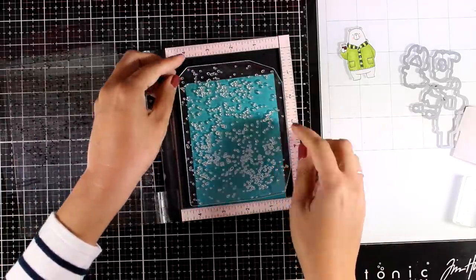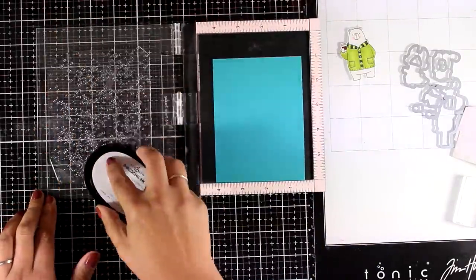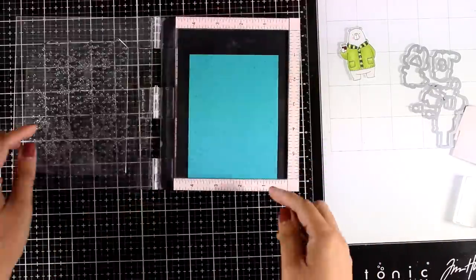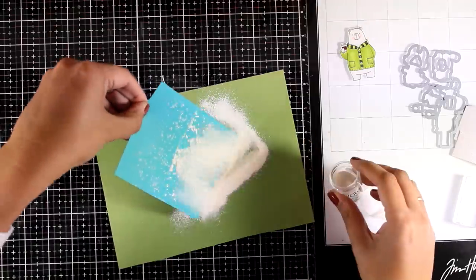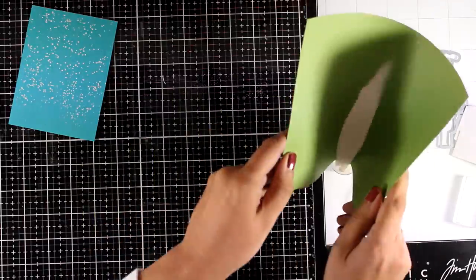For the background I'm working on blue cardstock and will add snow by stamping the Brush Splatter background. I'm using my Misti, inking up everything with embossing ink, and then applying white embossing powder. The embossing powder I'm using is a puffy one — when you melt it, it puffs up and becomes even more dimensional than normal embossing powder. If you don't have that it could work either way, but this is perfect for snow.